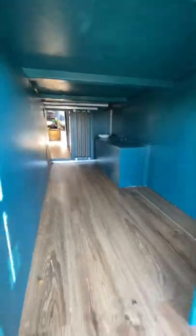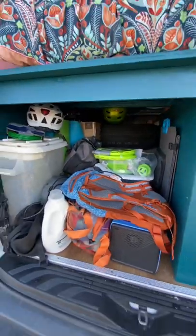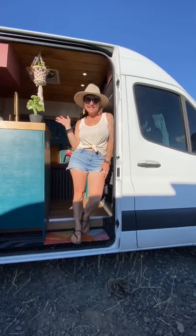Look how big this thing is! In our garage we have everything that we need. Stay tuned for the full-length tour.